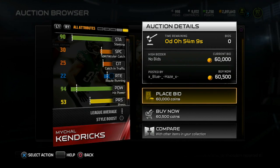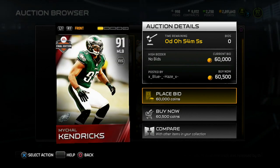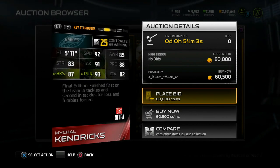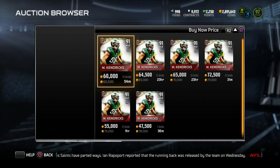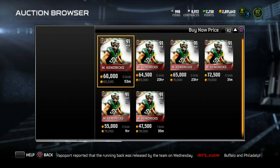94 hit power, not that bad. He's a short guy — that's the only thing really holding him back. His height. But 94 hit power, 70 catch, very good for a linebacker with 92 speed. Going for a bit much right now, around 60K. Price will eventually drop, but once again a very, very good linebacker.